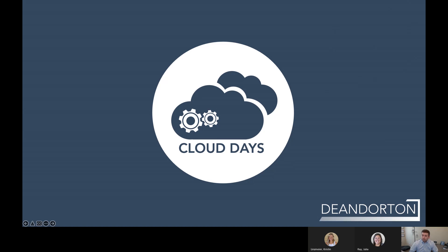We'll go ahead and get started. First off, thanks everyone for joining us today for Dean Dorton's Cloud Days. I hope it's been a productive day for you so far, and I'm excited to take a few minutes here and tell you a little more about Cisco WebEx devices, and in particular, the WebEx board.